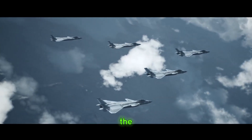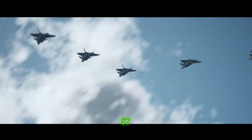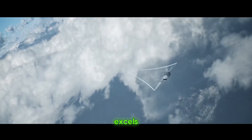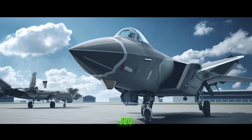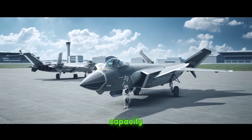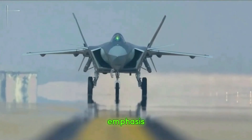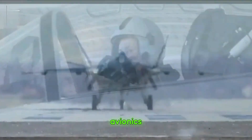How does the J-20 stack up against its global counterparts, like the American F-22 Raptor and the Russian Su-57? While the F-22 excels in stealth and agility, the J-20 is believed to have an edge in range and payload capacity. On the other hand, the Su-57's focus on maneuverability contrasts with the J-20's emphasis on stealth and advanced avionics.